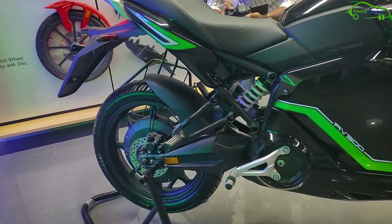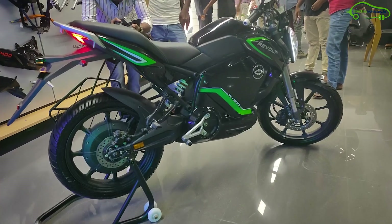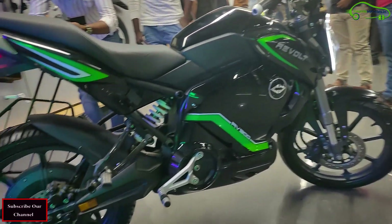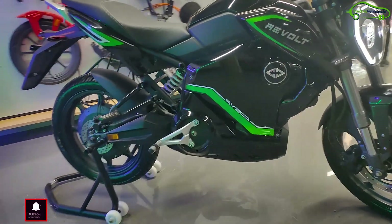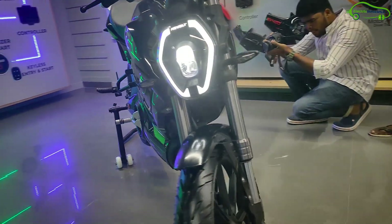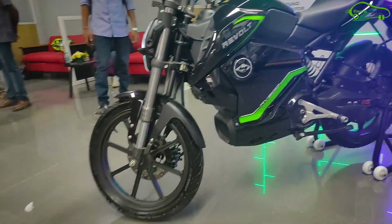We also looked at the Revolt RV300. It has the same design as the RV400, but the differences are that it comes with a key and there are no artificial sounds. The RV300 top speed is 65 kilometers per hour with a 180-kilometer range in Eco mode. You can book the Revolt RV300 by paying 3,499 rupees under the 'My Revolt' plan.